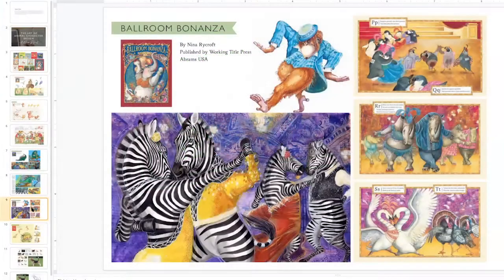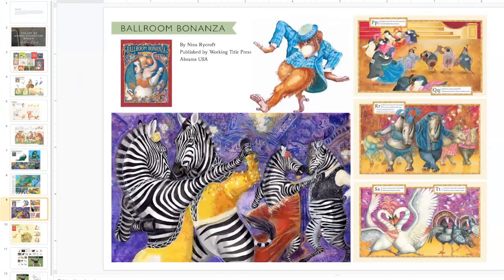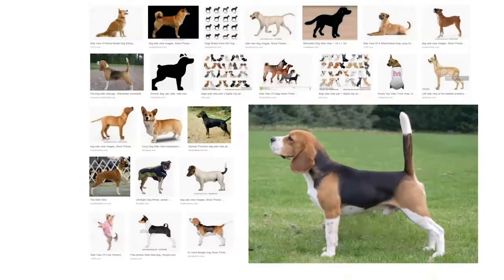We'll be looking at insects and how we can create character designs from insects. Bears are very popular in picture books, so we'll spend a week exploring bear animal characters, and then we'll be moving into the final weeks with monsters and beasts where we can use our imagination to design and create completely made up animals.